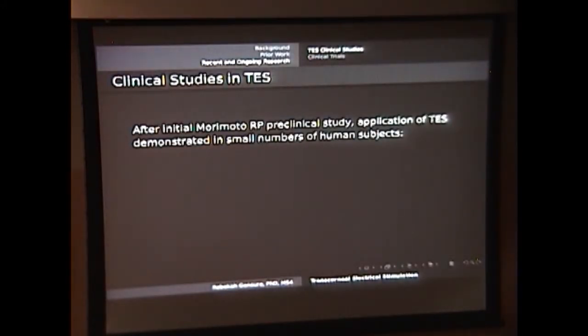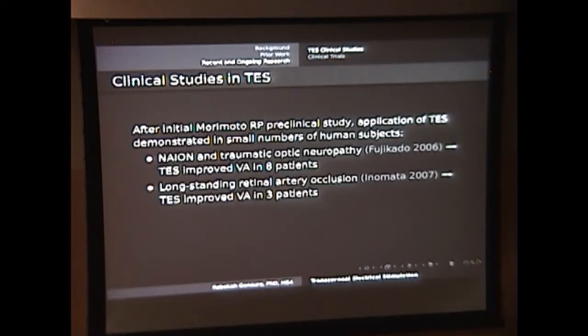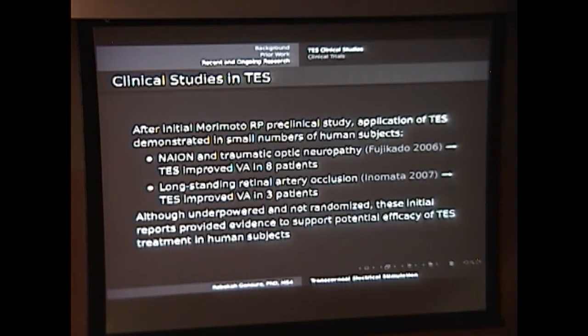This was all pretty exciting, and a couple of groups put together some very small clinical trials — I'm not even sure I would call them clinical trials. One study looked at NAION and traumatic optic neuropathy, finding some improvement in visual acuity, though not in the other measures they looked at. Another very small study in three patients looked at patients with long-standing retinal artery occlusion and found some improvement in visual acuity as well. Although these were underpowered, non-randomized studies, they gave us some initial propulsion for getting people interested in this treatment.